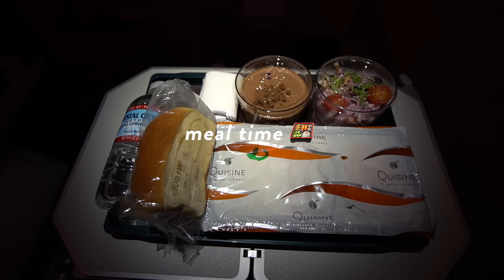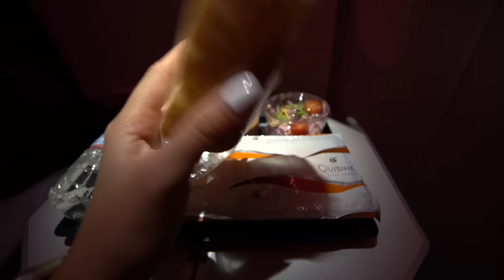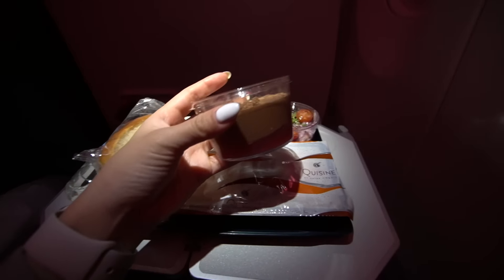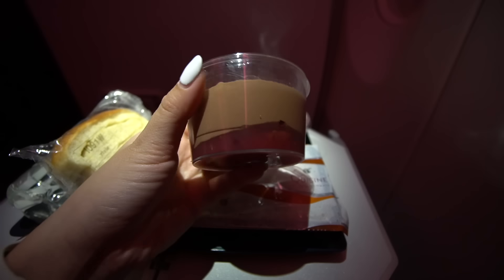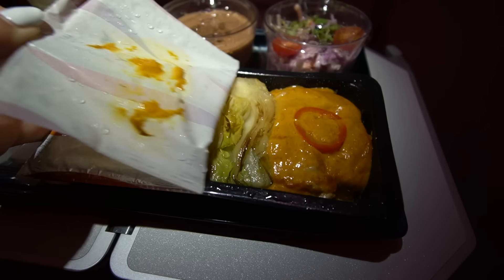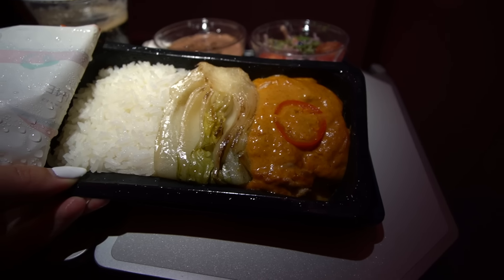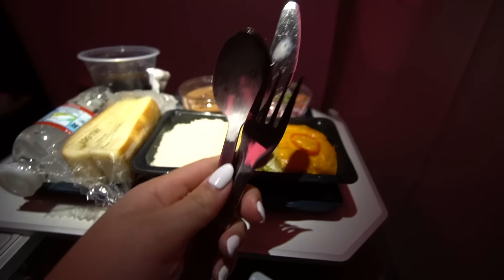As soon as we were in the air, meal service started. It came with this cute little water bottle, very soft-looking bread, a dessert — like a chocolate pudding — a little coleslaw, gotta get the veggies in. For my meal I chose the chicken and rice dish, and honestly it's looking amazing.